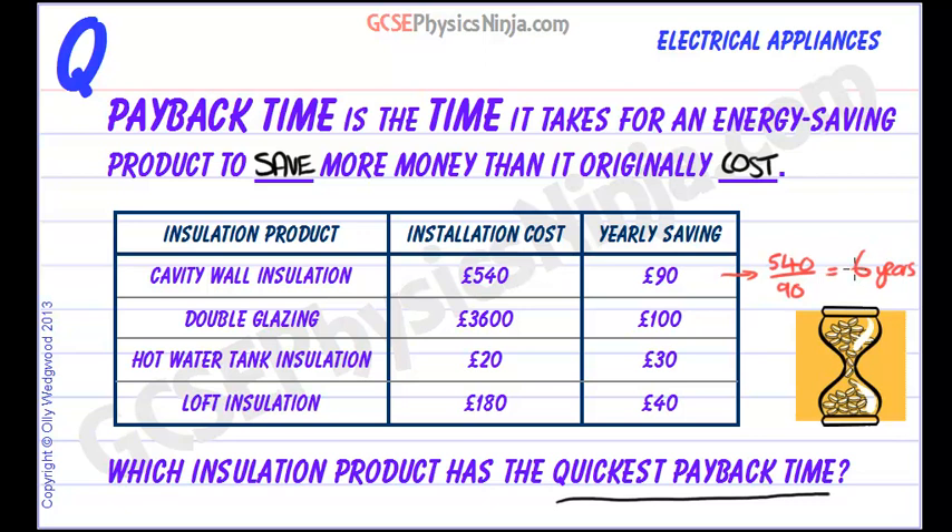After six years, it's paid for itself, and then we'd start to make a profit, if you like, or start to save more money than we would have saved if we hadn't installed it.